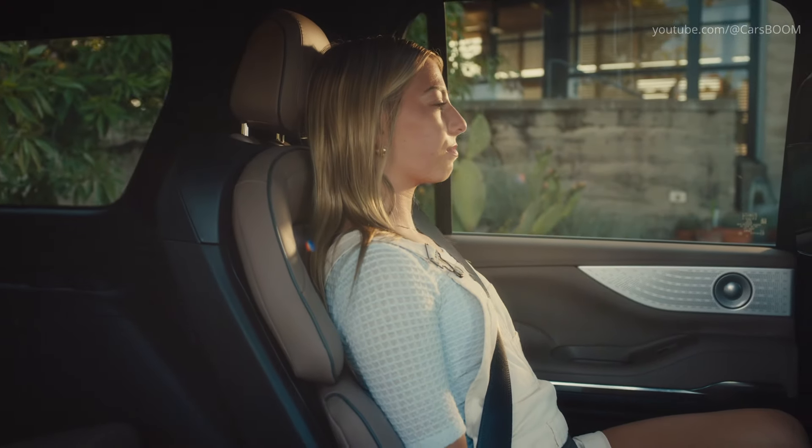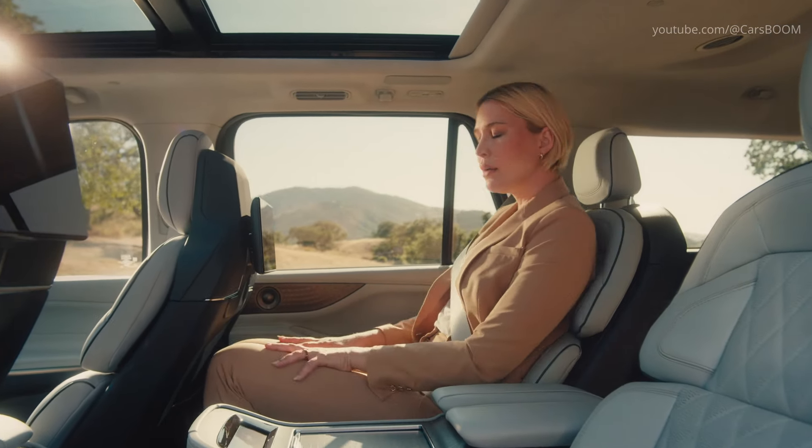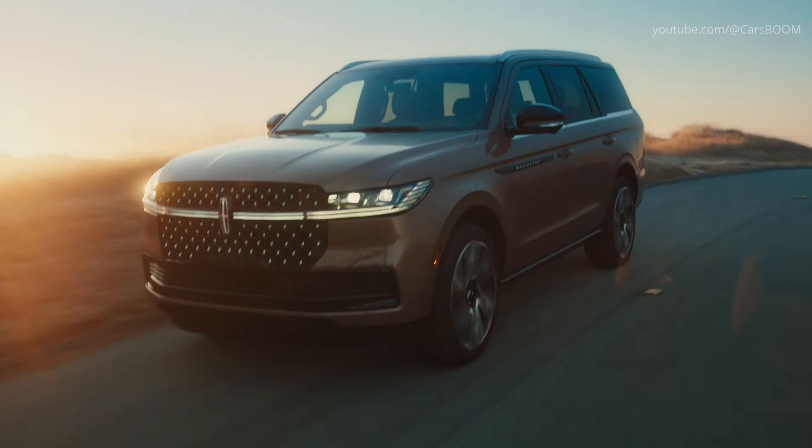Second row passengers in the Navigator enjoy power-adjustable, heated, ventilated, and massaging captain's chairs, ensuring a first-class travel experience.